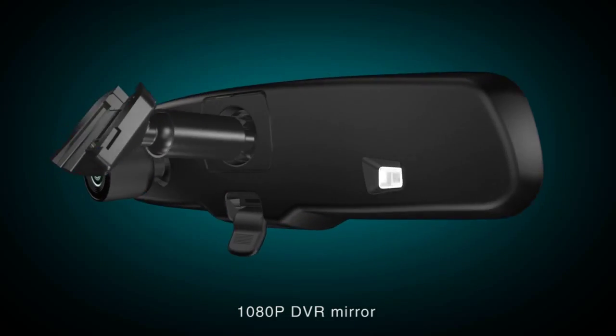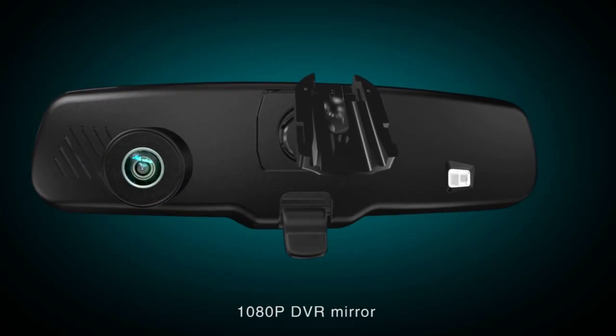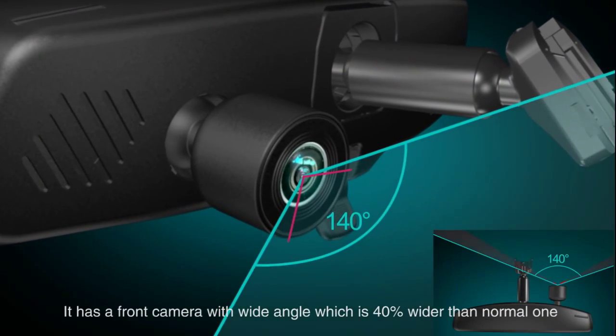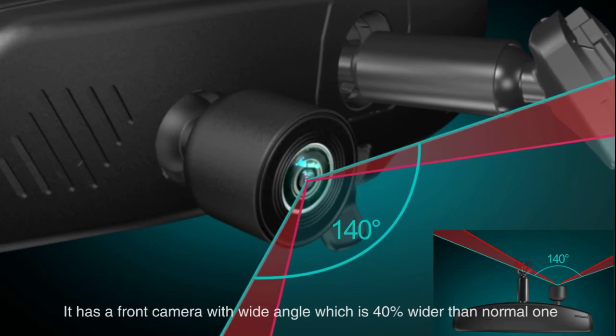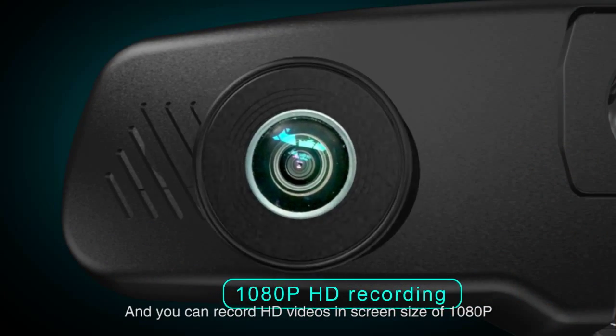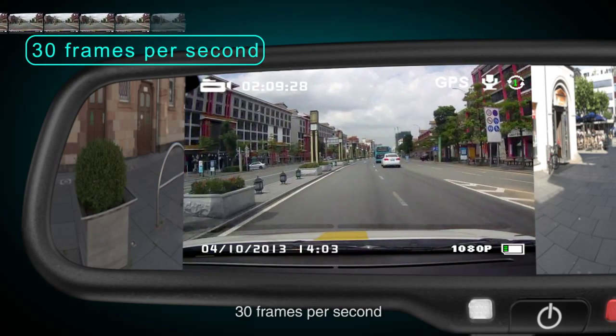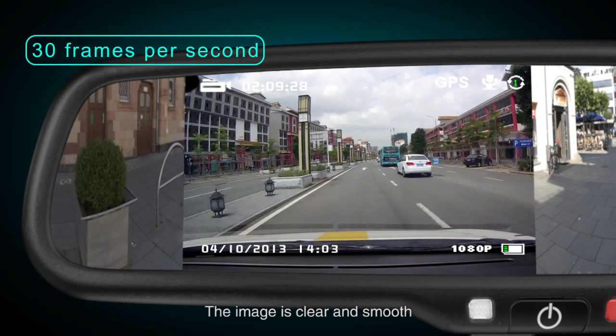This is a 1080-pixel DDR mirror. It has a front camera with wide angle, which is 40% wider than a normal one. You can record high-definition videos at a screen resolution of 1080 pixels, 30 frames per second. The image is clear and smooth.